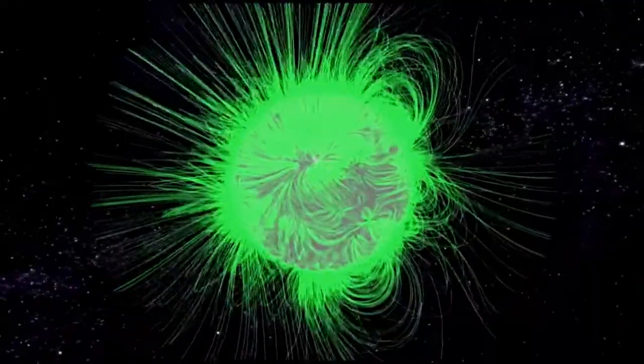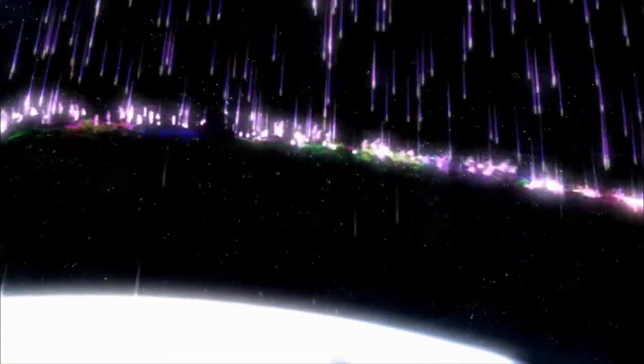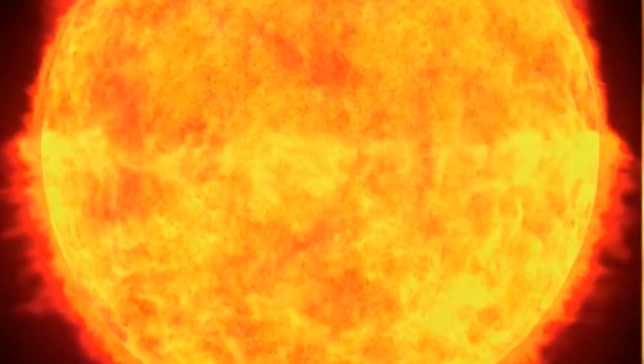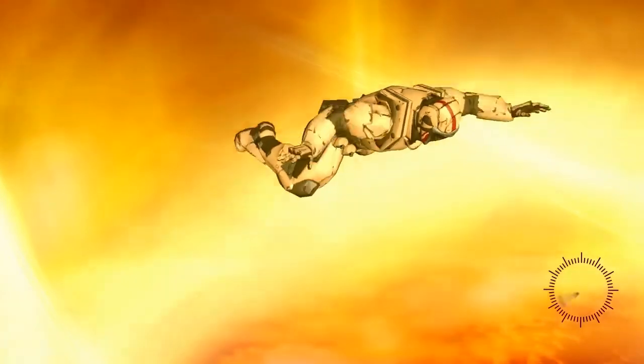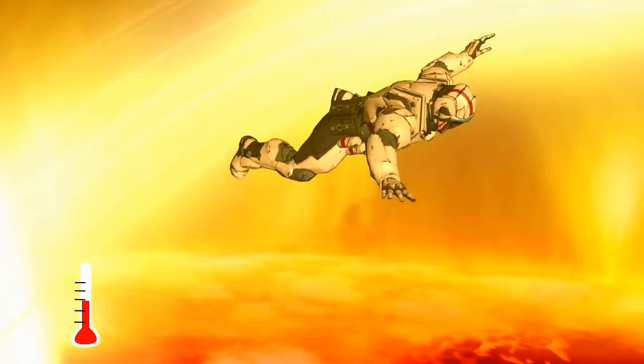The Sun can be divided into six layers. From the center outward, the layers are: the solar interior, composed of the core — which occupies the innermost quarter or so of the Sun's radius — the radiative zone, and the convective zone. Then there is the visible surface known as the photosphere, the chromosphere, and finally the outermost layer, the corona.